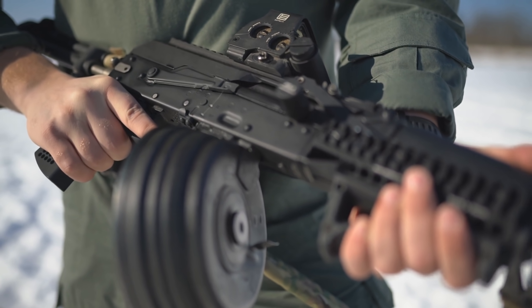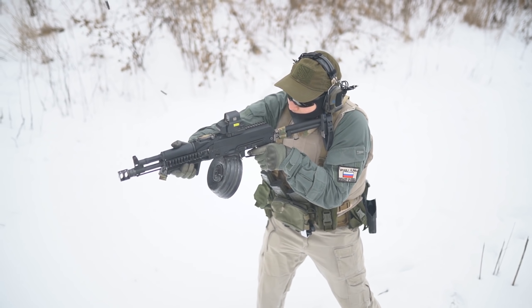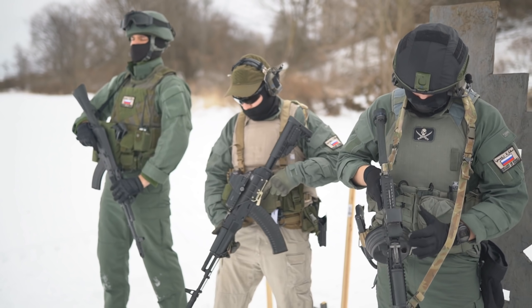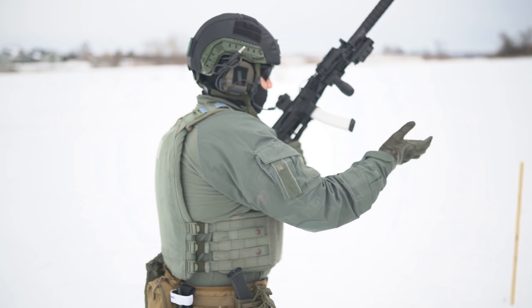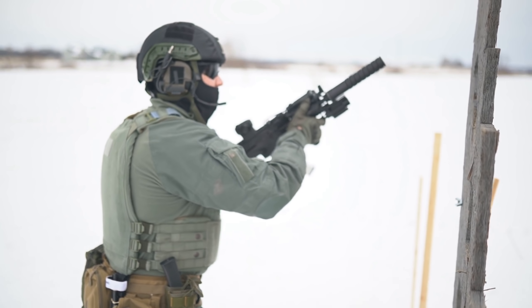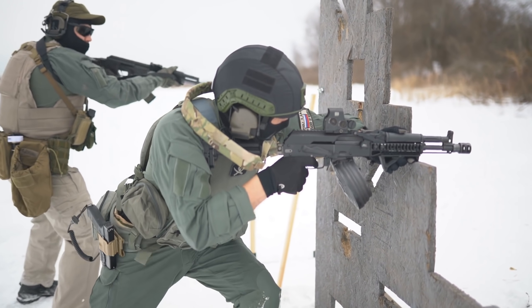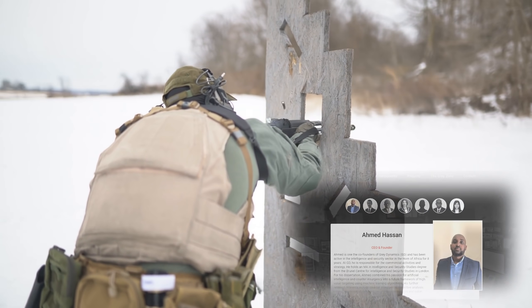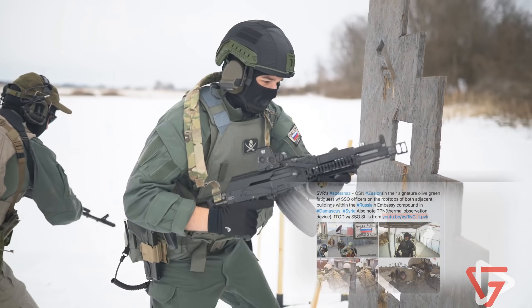Zaslan's AK-104s are not always accessorized, but can be seen in typical Zenitco or Fab Defense attire when the rifle isn't left in stock configuration. AK-74s and Vityaz submachine guns also make sporadic appearances, though the Vityaz has never been seen used by the unit outside of training. Before we continue, I'd like to give a shout out to Ahmed Hassan of Grey Dynamics, who teamed up with me to produce this video and its accompanying article.